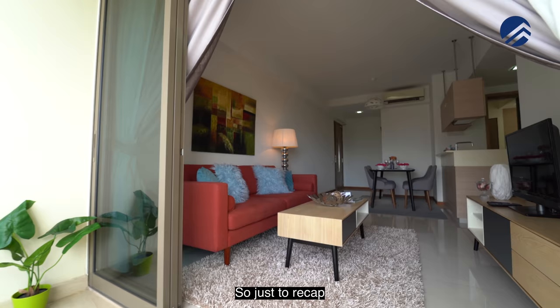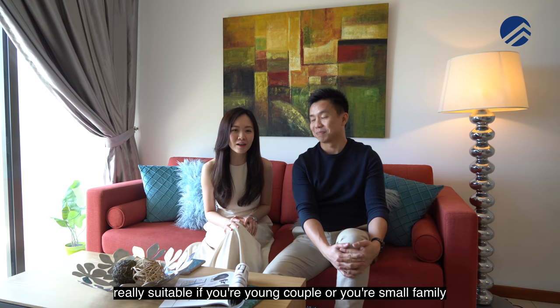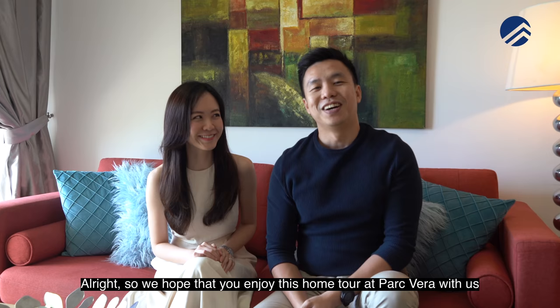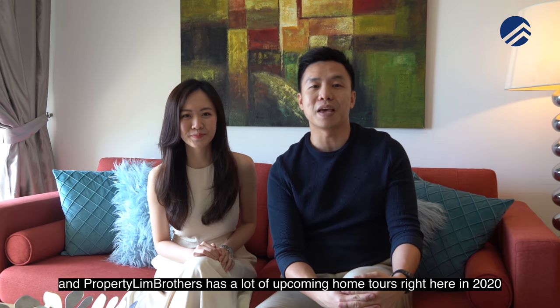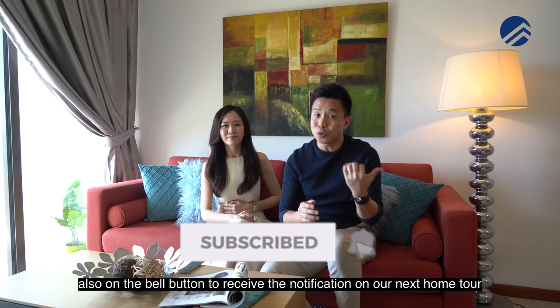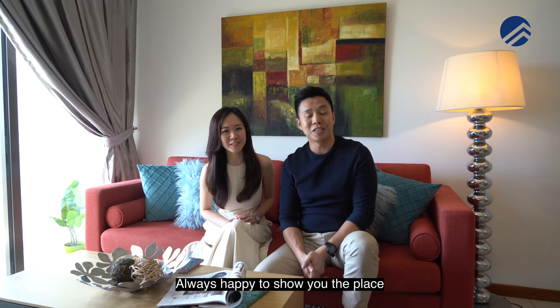To recap, this is a two-bedroom unit at 786 square feet — really suitable for a young couple or small family who loves the Haogang area, or if you're looking to upgrade to a private condo. We hope you enjoyed this home tour at Parkvera. Property Lim Brothers has many upcoming home tours in 2020 — click subscribe and the bell button to be notified. My name is Melvin Lim, Beatrice Lim, Property Lim Brothers — always happy to show you the place.